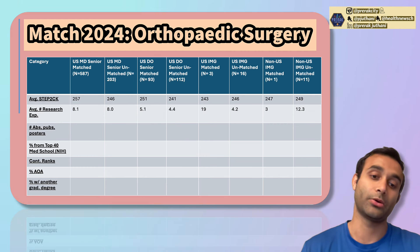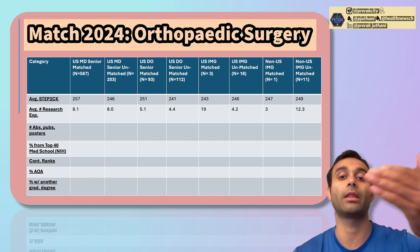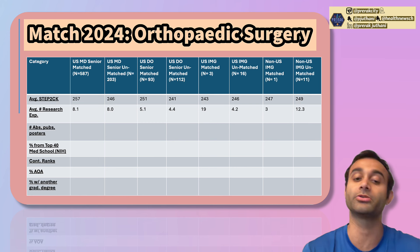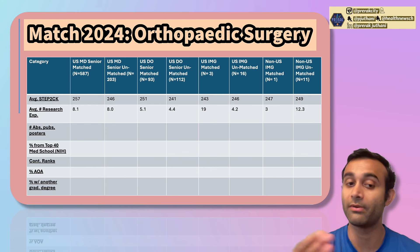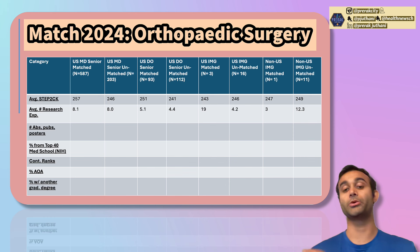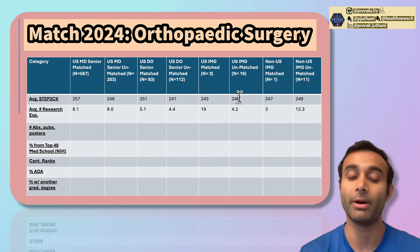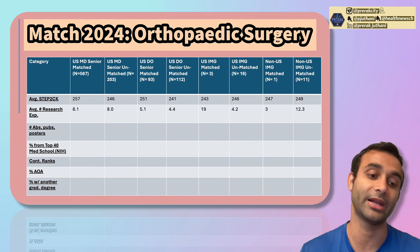The next category is the average number of research experiences. Research experiences refer to working in a lab — that counts as one experience, even if that lab generated 15 publications. Research experience is different from the number of abstracts, publications, and posters. Importantly, the number of research experiences alone is not telling — just having more research experiences doesn't necessarily mean you're more likely to match. In fact, individuals with more research experiences were sometimes in the unmatched group.